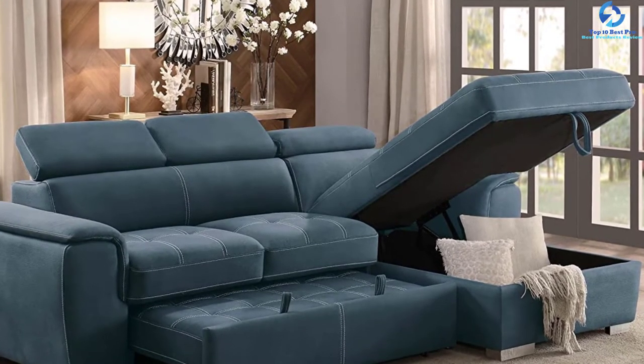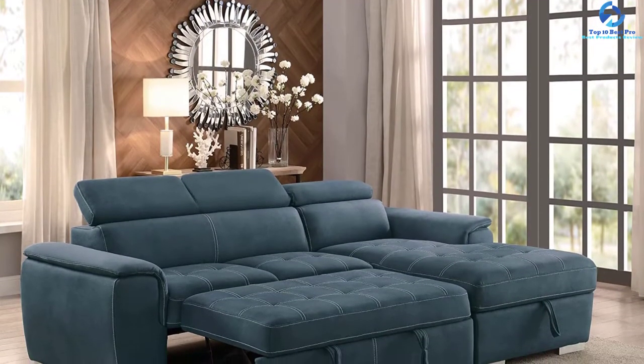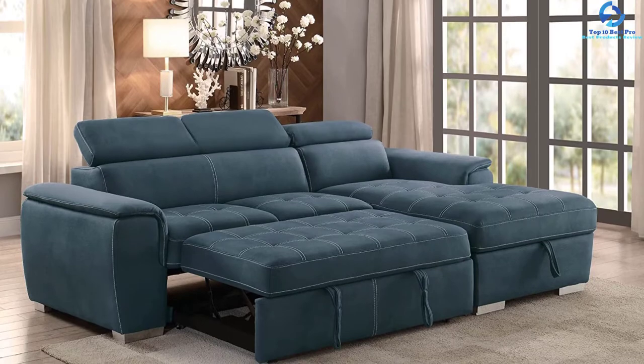It features an adjustable headrest which imparts great comfort to users as they sit on it. It also includes an attached seat cushion as well as a tight back cushion.